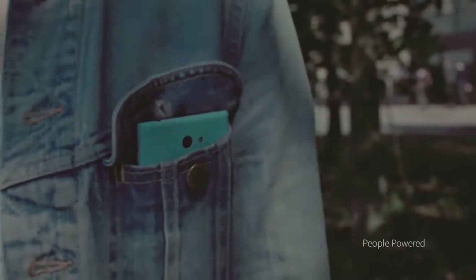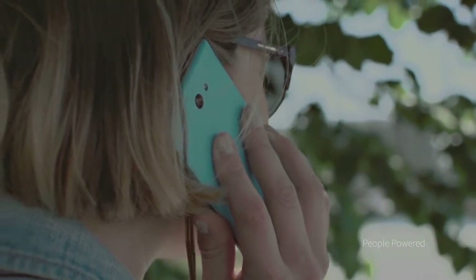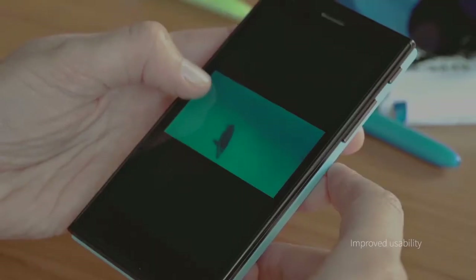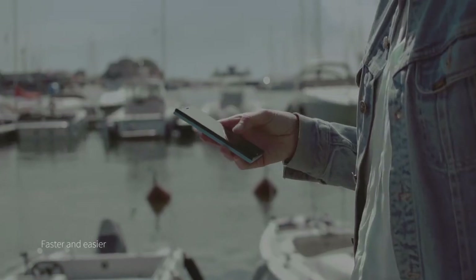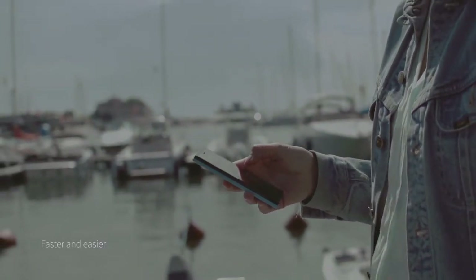For us, Sailfish has always been a people-powered platform. We've listened closely to your feedback and worked to build the best experience possible. We've kept the best of its renowned clean and simple style, while taking big steps in improving the overall flow, making Sailfish 2.0 much faster and easier to adopt for daily use.